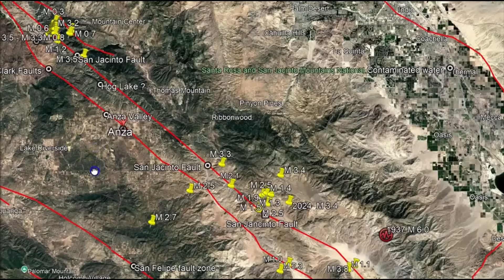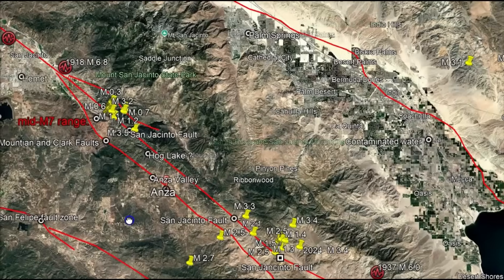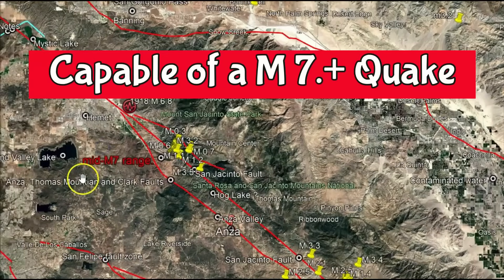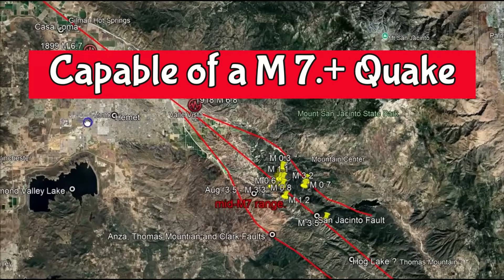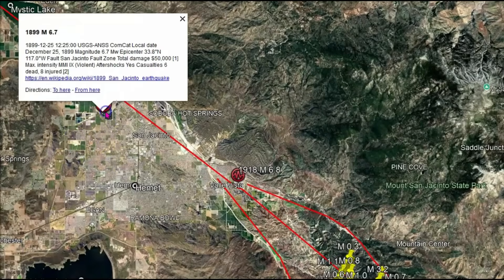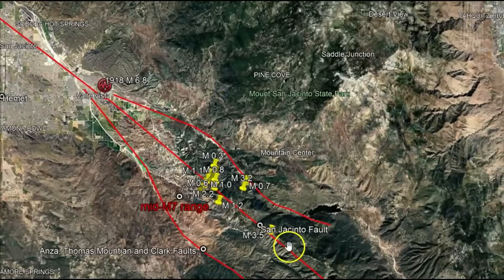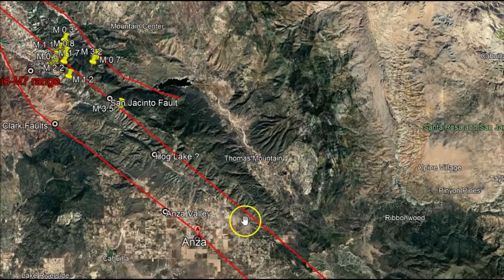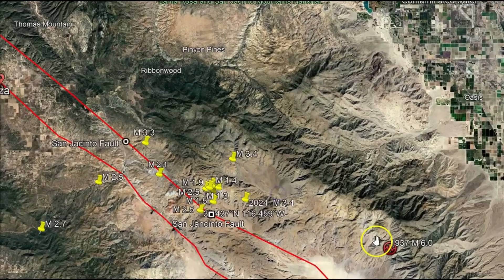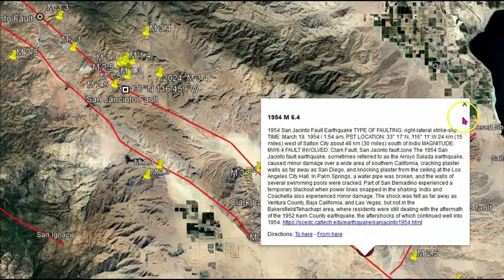There have been a lot of swarms in the past along this fault zone and we've got one currently going on. A lot of people probably don't realize that part of this fault zone, if it were to rupture altogether, could create a magnitude 7 or larger earthquake. Historically, you can see I've got other large earthquakes mapped out: in 1999 there was a magnitude 6.7, in 1918 a 6.8, and farther down towards the Salton Sea a magnitude 6.6. Here we also have a 6.0, and in 1954 a 6.4.